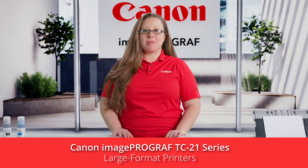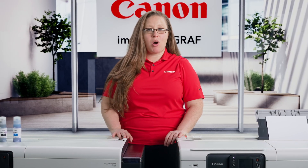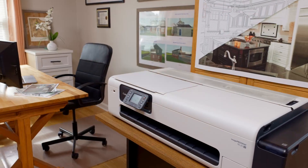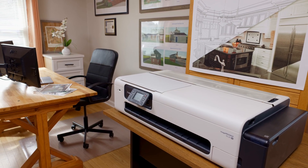Having the ability to print large format documents can be a challenge due to space constraints and the cost of a large format printer, but whatever your office type — small, home, or temporary — Canon's got you covered. The compact, easy to use ImageProGraph TC21 series large format printer allows you to print your big ideas in even small spaces.